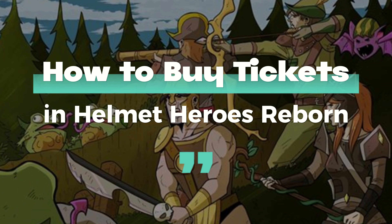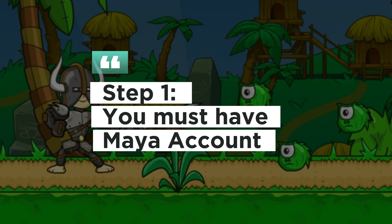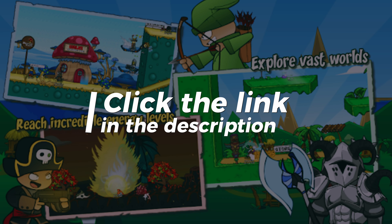How to buy tickets in Helmet Heroes Reborn. Step 1: You must have a Maya account. Click the link in the description.